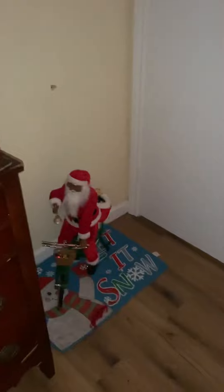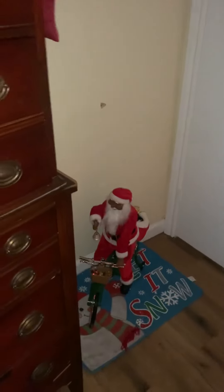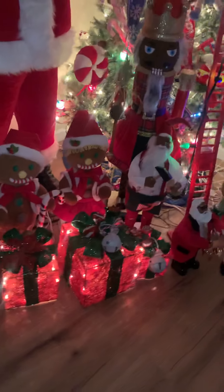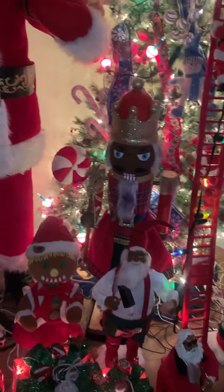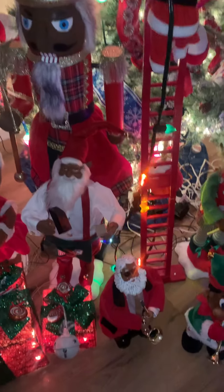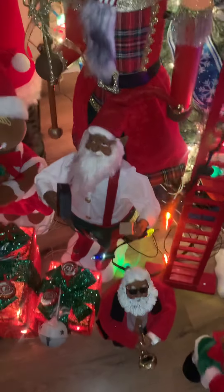This is my cycling Santa — he rides the bike, he just doesn't have batteries in right now. My adorable presents, my nutcracker was not plugged in, my Elmo, my poinsettia, Douglas fir is by the big Santa. Scooby-Doo is also here, my hard-working elf, and my jazz-playing Santa.